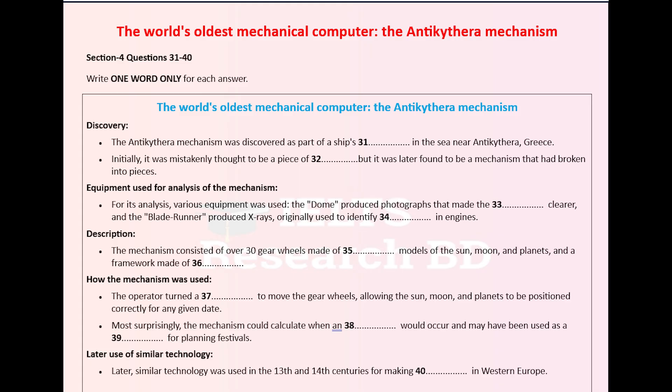Now listen carefully and answer questions 31 to 40. Today I'm going to talk about what is sometimes described as the world's oldest mechanical computer, the Antikythera Mechanism. This device was able to calculate where the sun, moon and planets would be in the sky on any date in the past or future. It has transformed our understanding both of the world of ancient Greece and of the history of science.